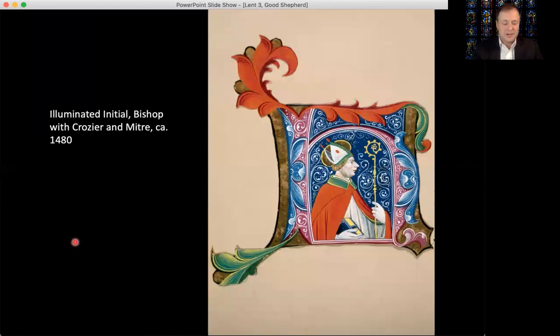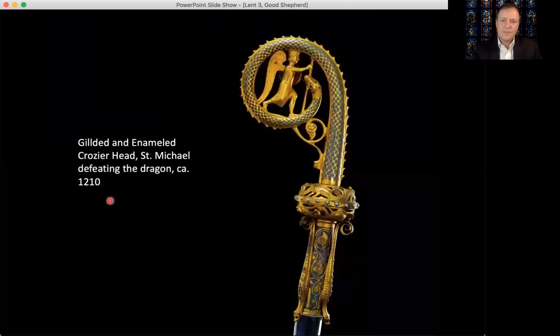As we see here in the image of a bishop from the late Middle Ages — the 15th century — with his mitre and his bishop's crook or crozier, with the curving head, now decorative and ornamental, and covered in gold, much more beautiful and fine than the humble shepherd's staff, but nevertheless evoking its shape and its symbolism as an artifact of the shepherd, as an icon of protection. Here in this actual crozier head, enameled and gilded, depicting Saint Michael defeating the dragon, an image which combines the idea of the shepherd as a protector, whose staff defends against the wolf, with the biblical image from Revelation of the archangel Michael defeating and casting out the dragon — the satanic serpent from heaven.